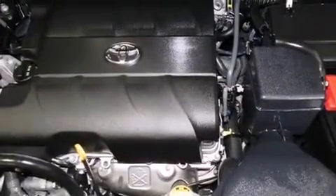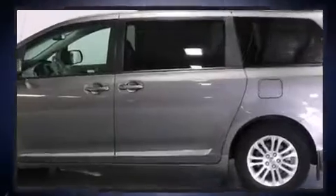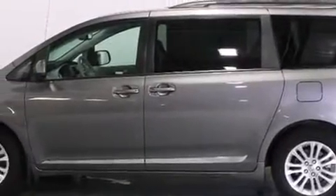For added security, dynamic stability control supplements the drivetrain. Toyota prioritized comfort and style by including one-touch window functionality, a tachometer, and air conditioning.